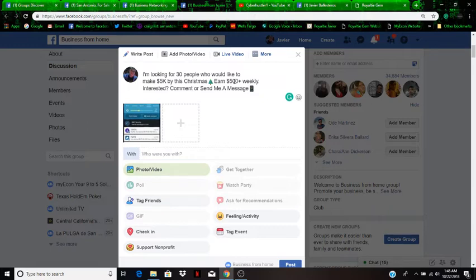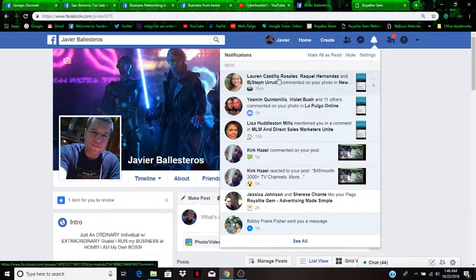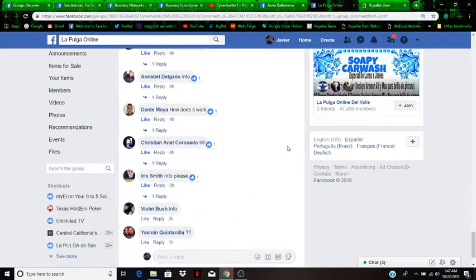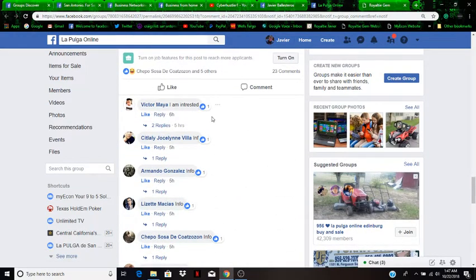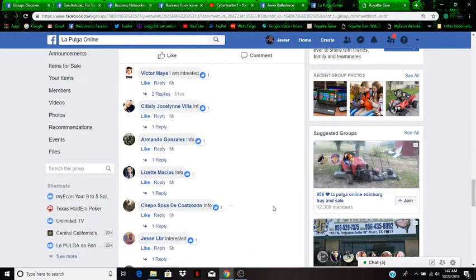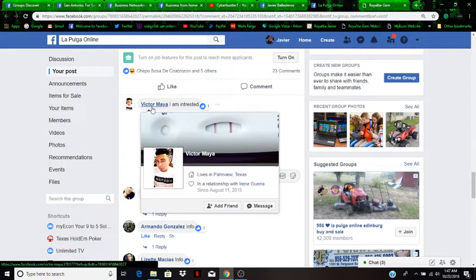Now let me show you what happens when someone comments or messages you for information. When someone comments you'll get a notification. I had some people comment already — let me show you what I do. I posted this about six hours ago and quite a few people are interested. When someone says 'I'm interested' or 'info please,' I usually reply in the comments: 'Victor, I'll inbox you the info,' and they say okay.